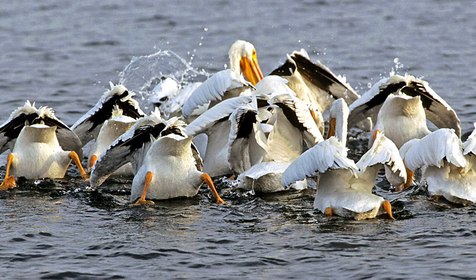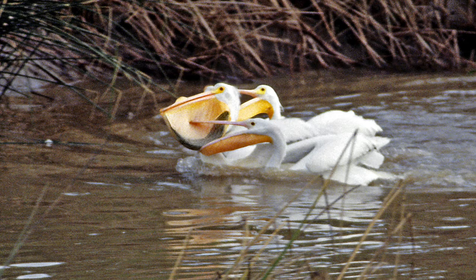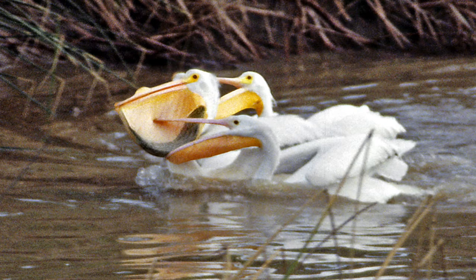This is a little blurry — I was far away in a river and blew it up — but you can see a large fish in the pouch of this white pelican. I can't believe how large a fish it caught, and it looks like another pelican is going to try to poke a hole in his pouch to get to the fish.